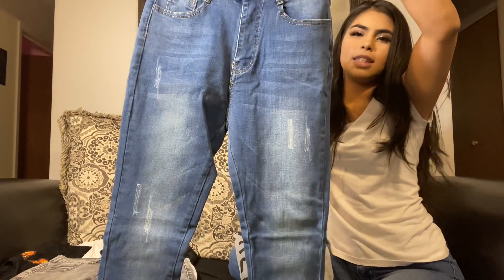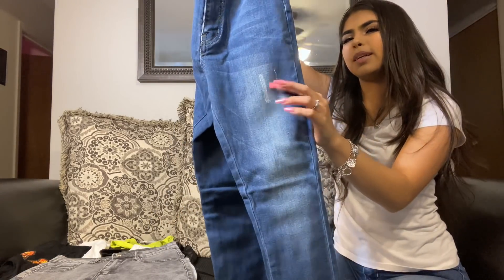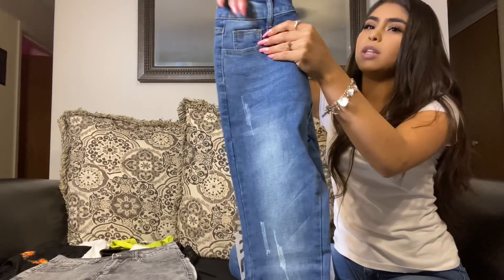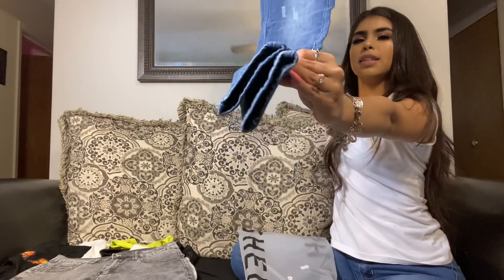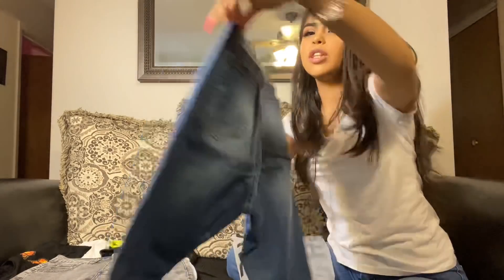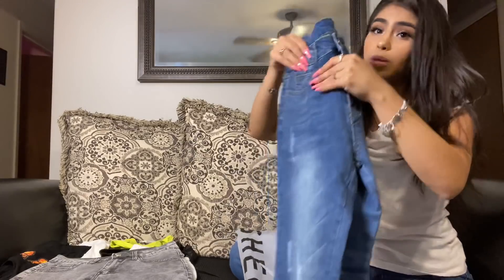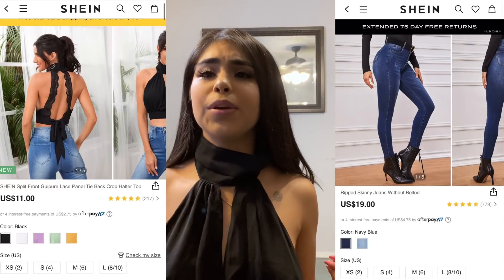This is the front — as you guys can see there's a little bit of detail, they're not rips but I don't really know what you call that, but it's really cute. They are skinny as you can see, but they do not have big holes. I needed some jeans with no big holes because all my jeans have holes.